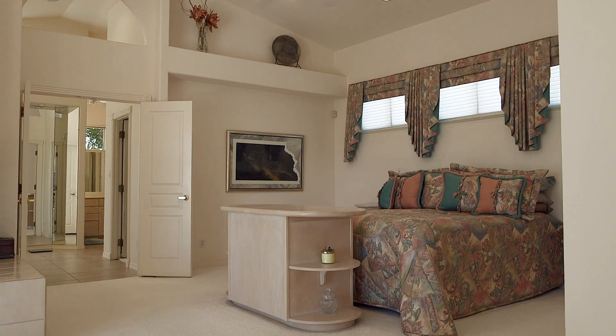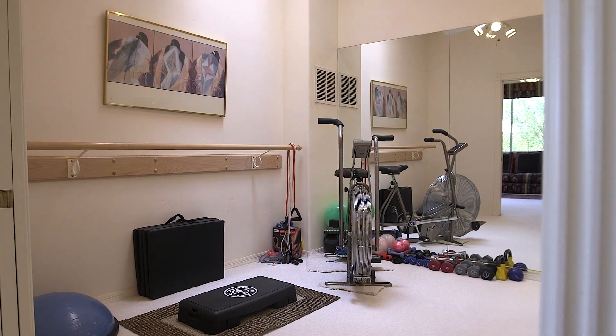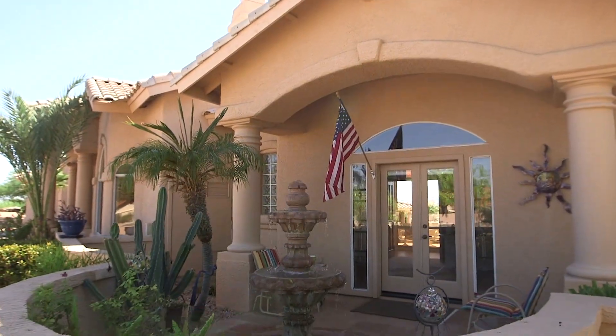The living spaces include two master suites, a combined double room that makes an excellent office and fitness room or a hobby room, plus a custom-built office with double doors to your own courtyard with a fountain and more mountain views.